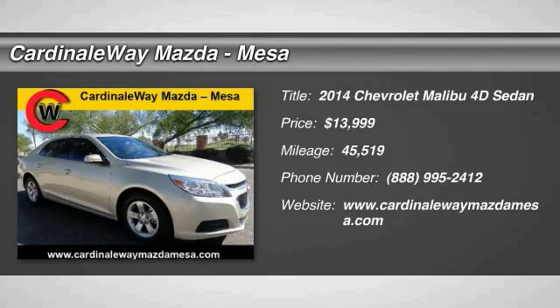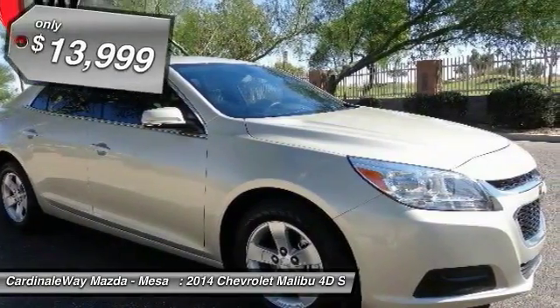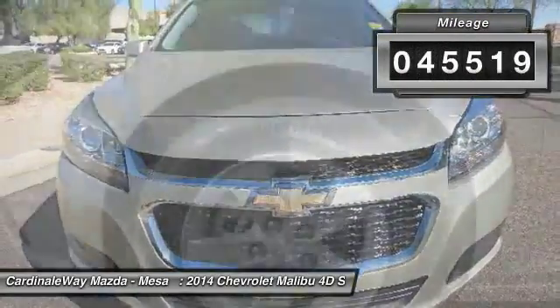The 2014 Malibu — a combination of performance and fuel economy. The Malibu is a great commuting car and is priced below $15,000. This vehicle has less than 50,000 miles.